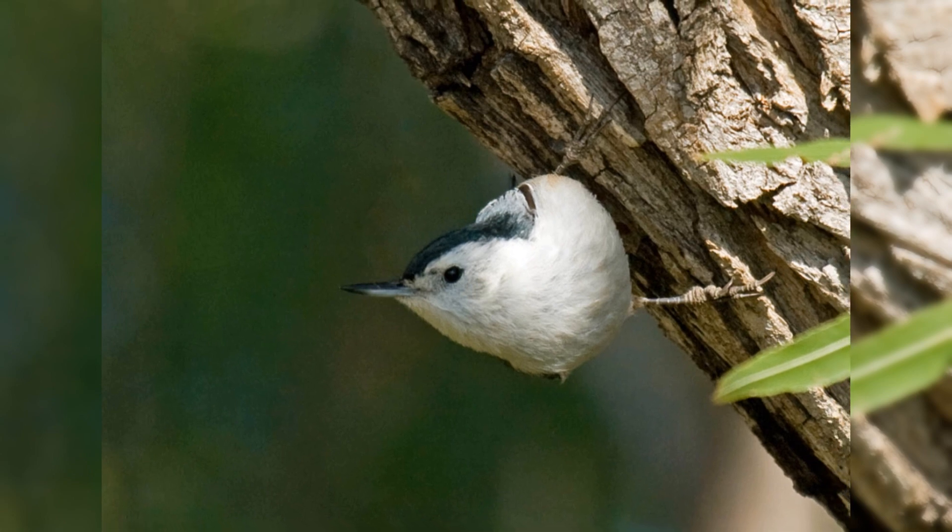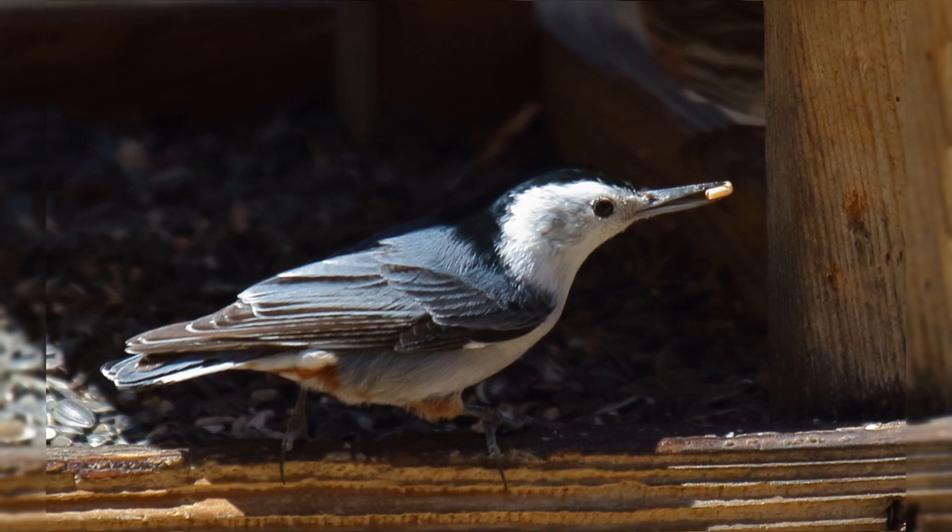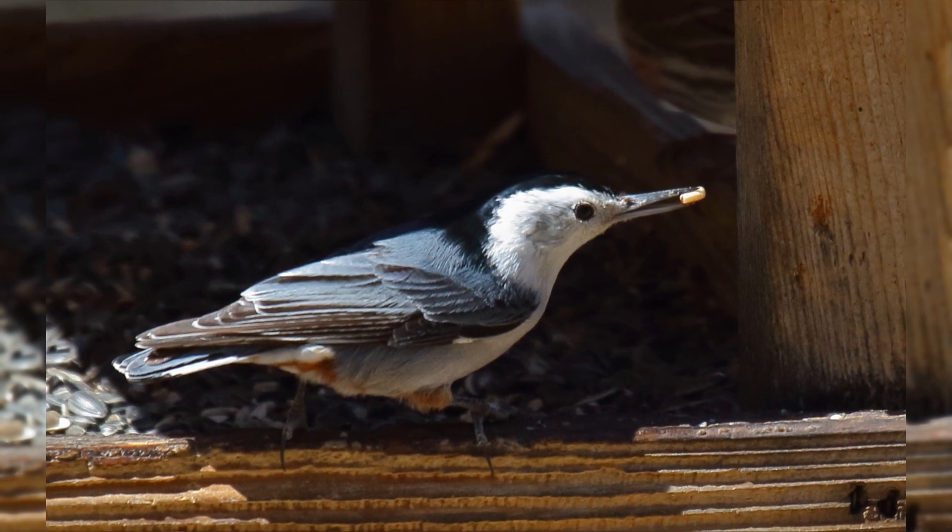At your feeder, white-breasted nuthatches love suet and peanuts. They may take seeds from the feeder to cache away in the bark of trees to eat later in the winter.